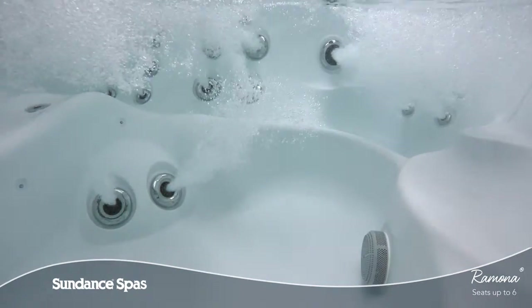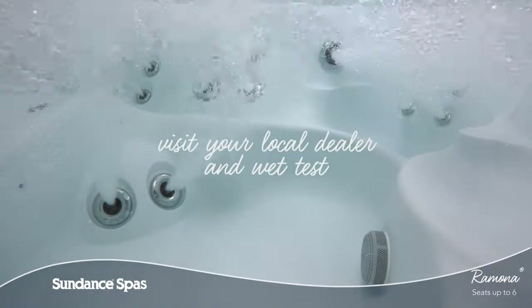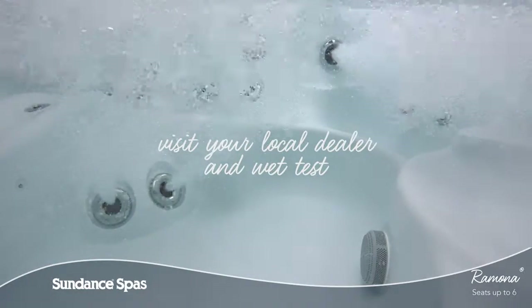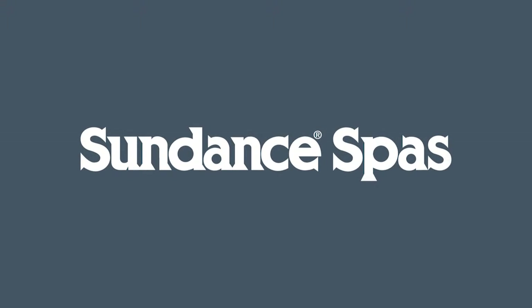Come and wet test the Ramona model today and feel for yourself why Sundance spa owners buy again and again. To learn more, visit your local authorized Sundance spa dealer today.